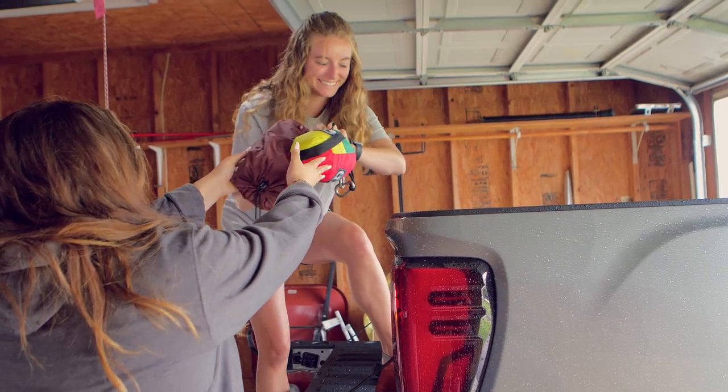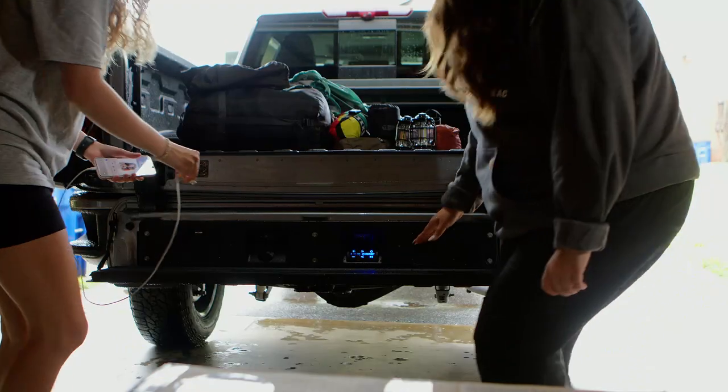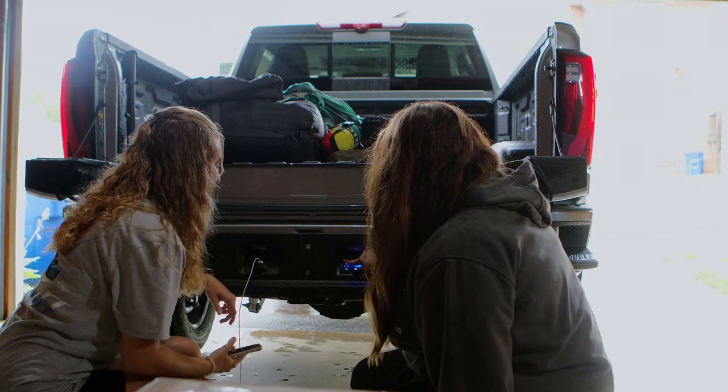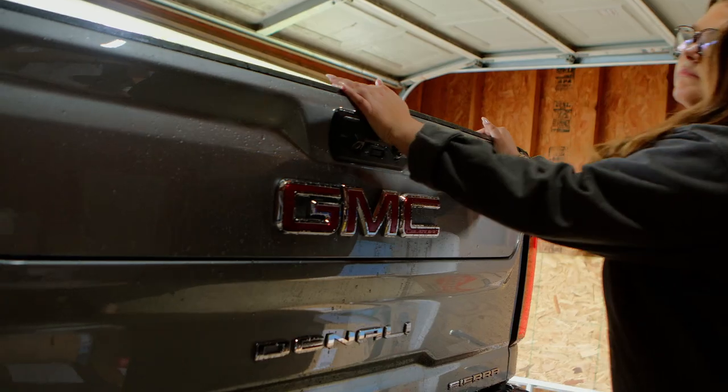Make sure your camping lights work by plugging them into the 120-volt outlet. Be sure to check out the rocker speakers installed in the tailgate for that perfect campfire song. Shop our selection today at Everett Chevrolet. Happy camping!